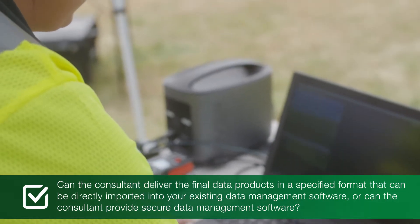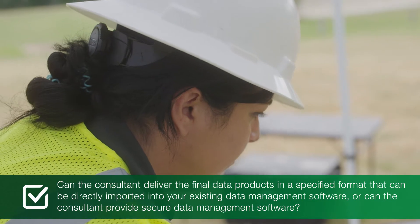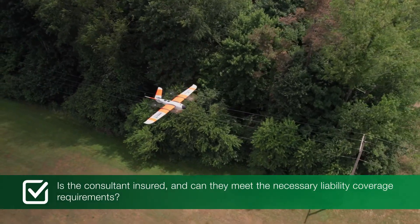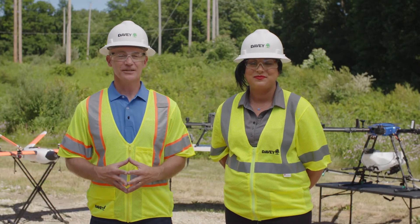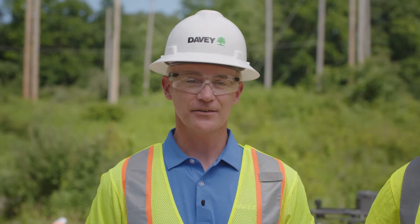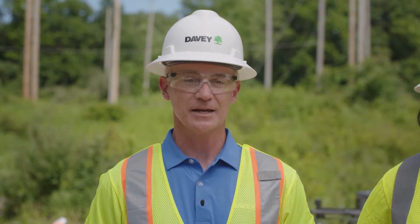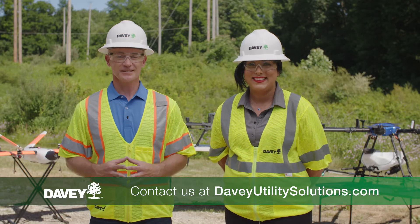Can the consultant deliver the final data products in a specified format that can be securely imported into your existing data management software? Is the consultant fully insured and can they meet the necessary liability coverage requirements? The fact is utilities need accurate data, and if that data isn't easily or cost-effectively available by traditional means, then integrated drone and remote sensing solutions make sense. If you'd like to learn more about how to put the power of drones to work for you, contact us using the information on the screen. Thanks for joining us on the right-of-way.